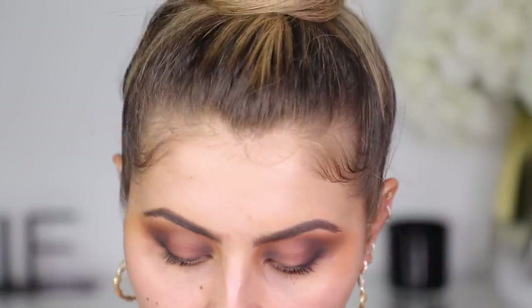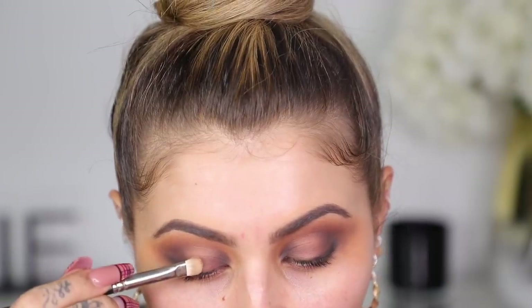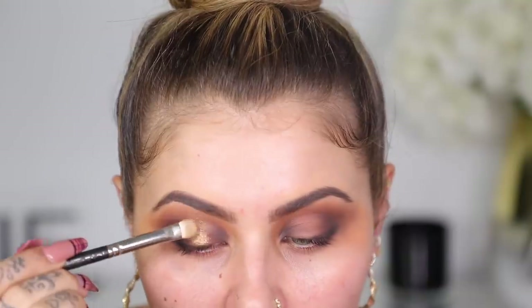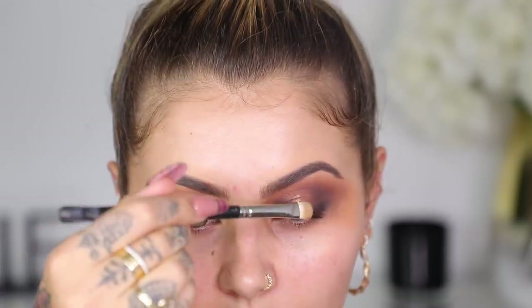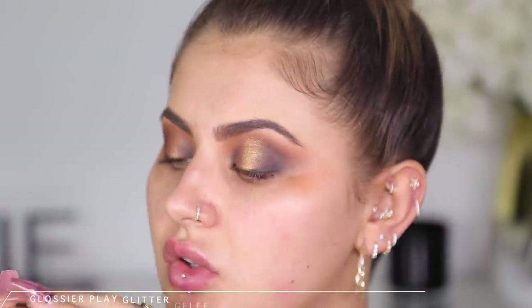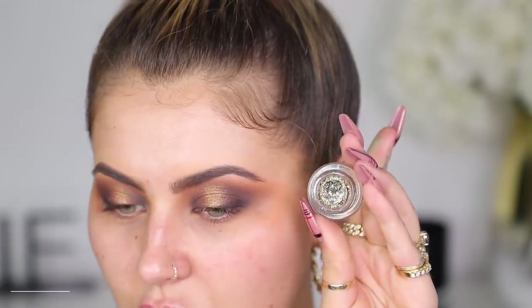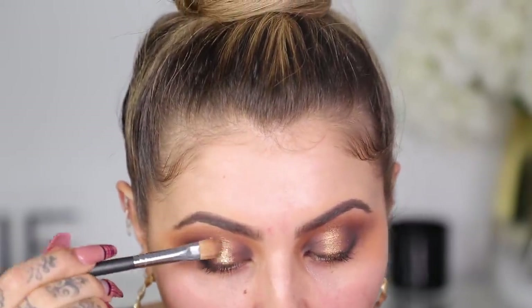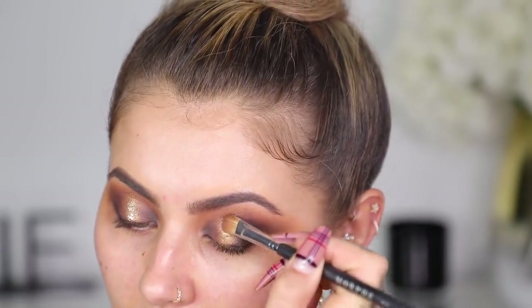Now I need a shimmery color — I'll use shade Master, a kind of antique gold. Going in with a brush and some Fix Plus — tracing out where I want it, going up and past where the crease is. I keep my eye open and pat it so the spotlight is directly above my pupil. To add dimension, I'm going in with the Glossier Play Glitter Jelly in Bijou, patting it down the center — just a little extra glitter without overtaking the look. Playing with different textures on top of each other — love it!